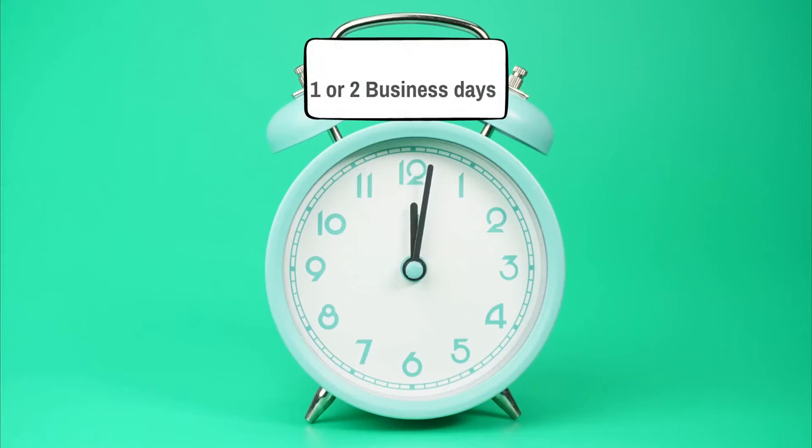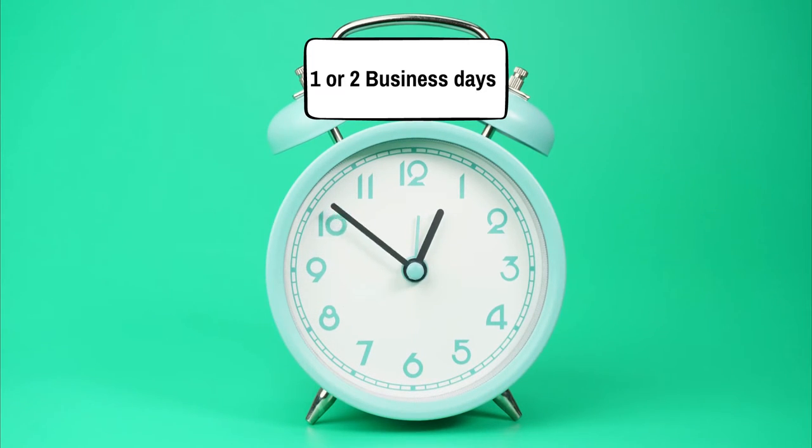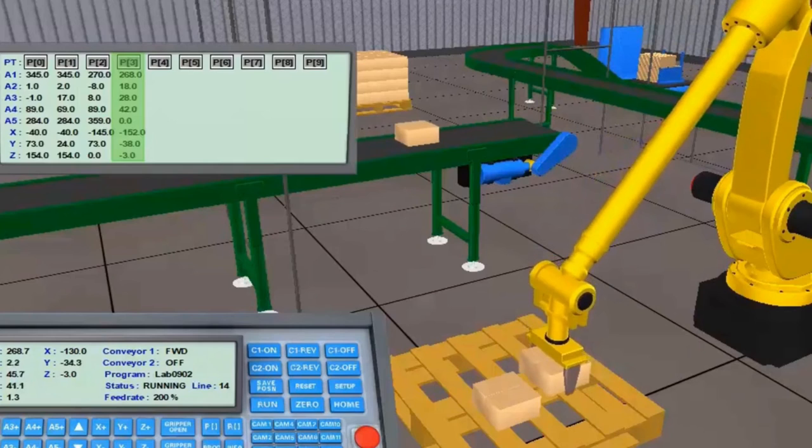Once you register into our program, we will process your registration within one business day — at most two, sometimes, if you register later in the day. Once we process your registration, we will email you the link to download the software package. This package includes the course curriculum software as well as the simulation tools.